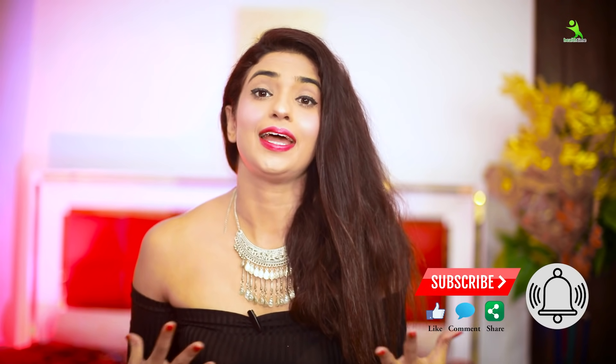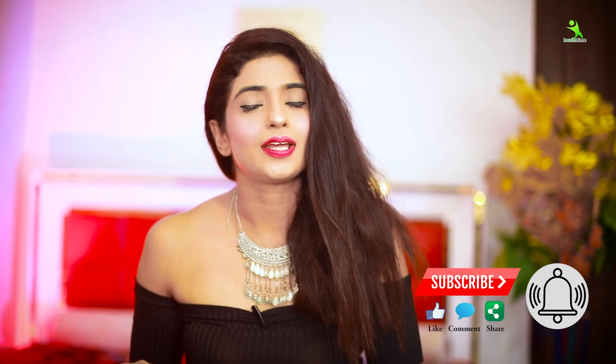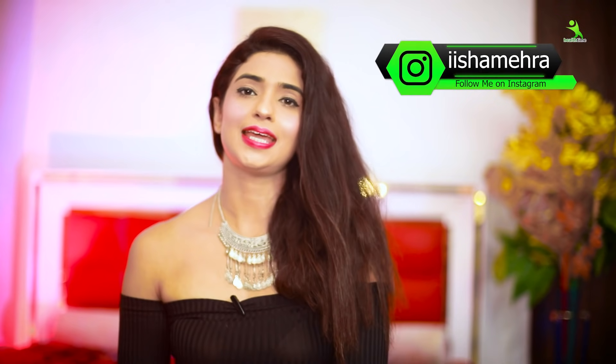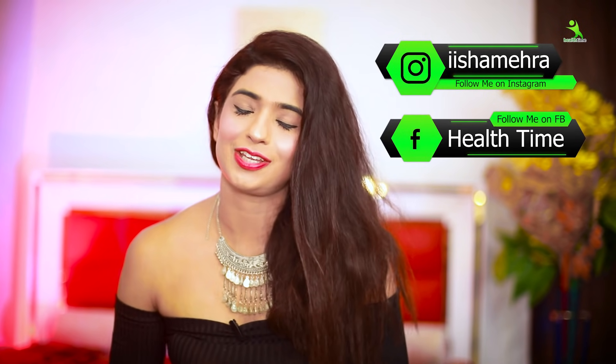You don't need many ingredients. Before we start the video, if you haven't already, please subscribe to my channel and like the video — a like motivates me a lot to bring better content next time. You can also follow me on Instagram and my Facebook page, Health Time.